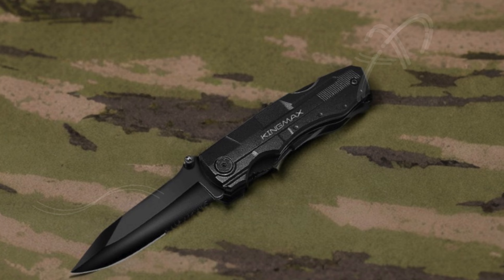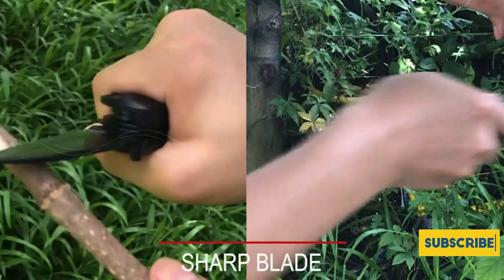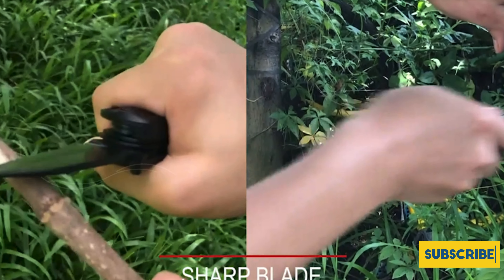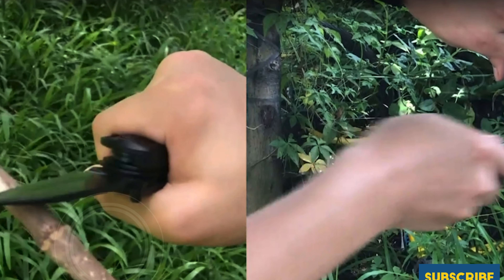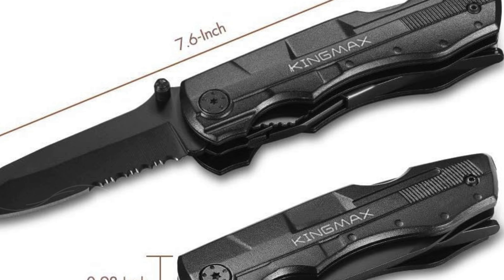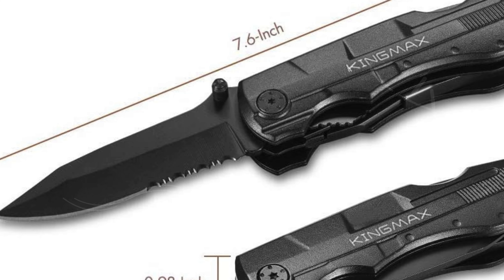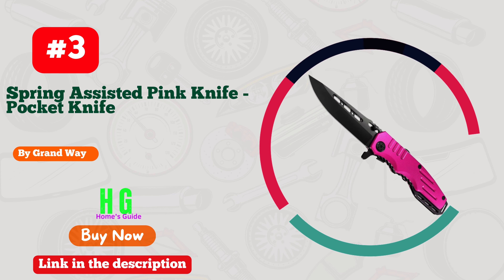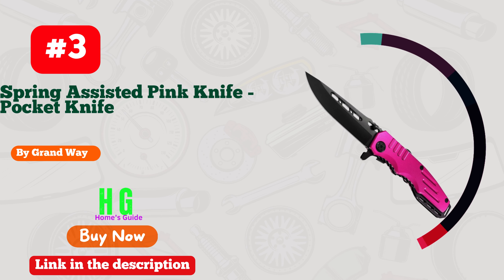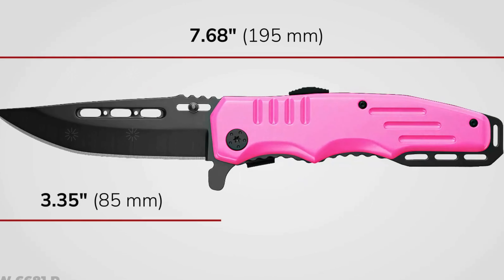Included with the King Max Pocket Knife is a practical nylon cloth bag that attaches easily to your belt, ensuring convenient portability. Whether you're a survival enthusiast, camper, hiker, or hunter, this multi-tool is not just practical — it also makes for a thoughtful gift, perfect for anyone who values outdoor exploration and preparedness, making it an excellent choice as the best knife for self-defense.